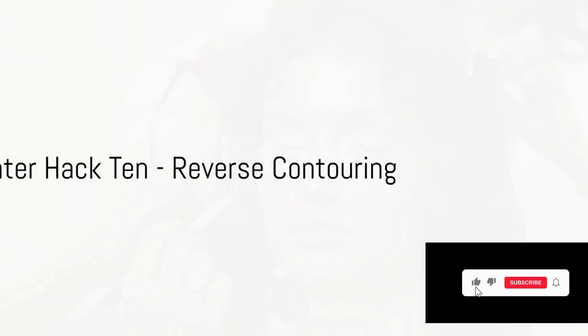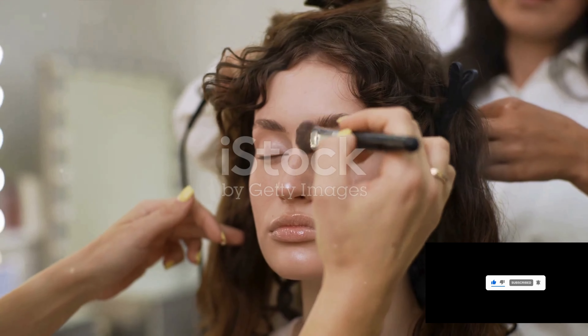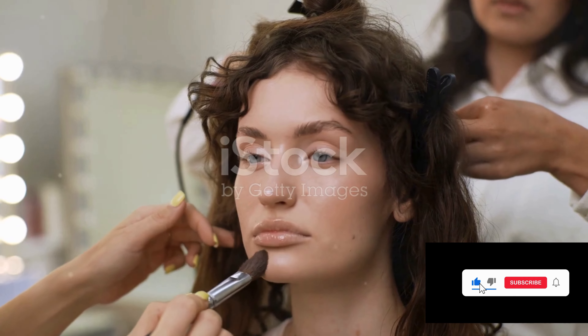And finally, highlighter hack ten: reverse contouring. Try applying highlighter where you'd usually contour. It adds a luminous lift to your face, giving you a sculpted yet ethereal glow.